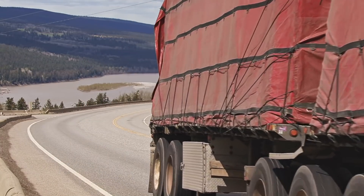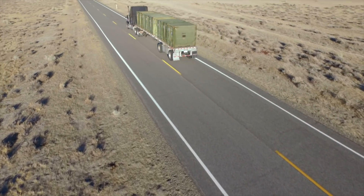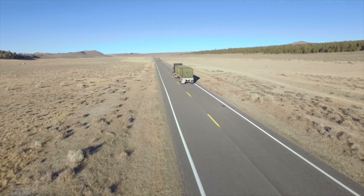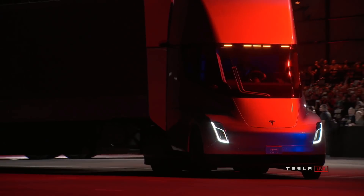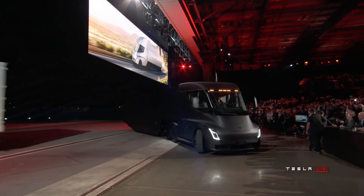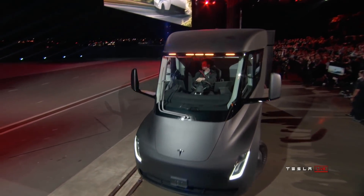So far, those are normally powered by diesel, but we've seen in the last couple of years some alternatives come into the spotlight. We've seen Tesla unveil the Tesla Semi, a Class 8 full electric truck, which is already being trialled in parts of the U.S.